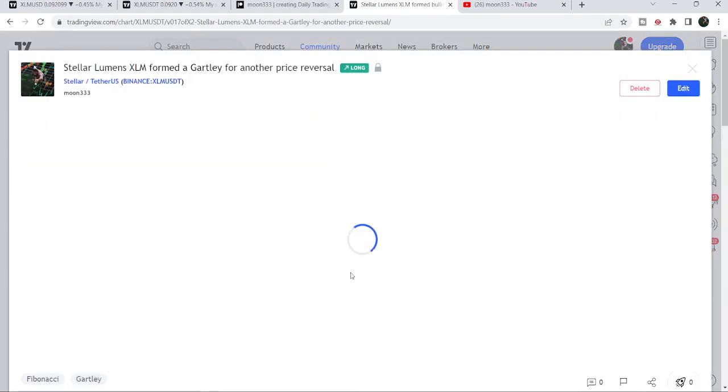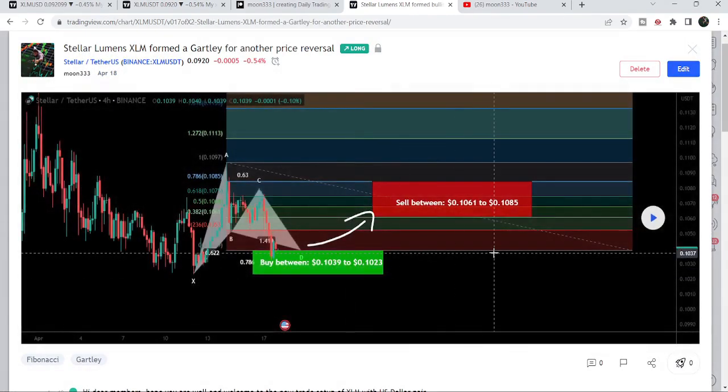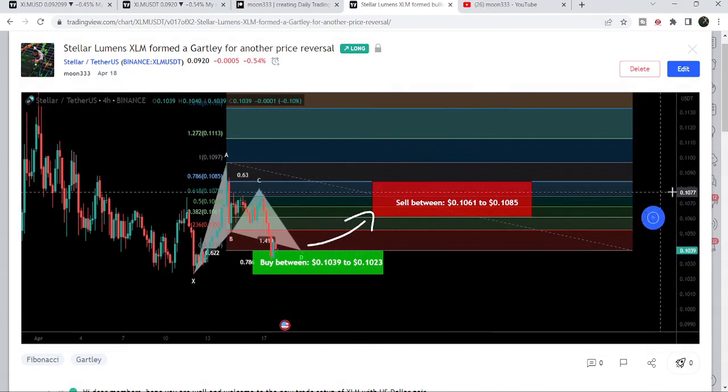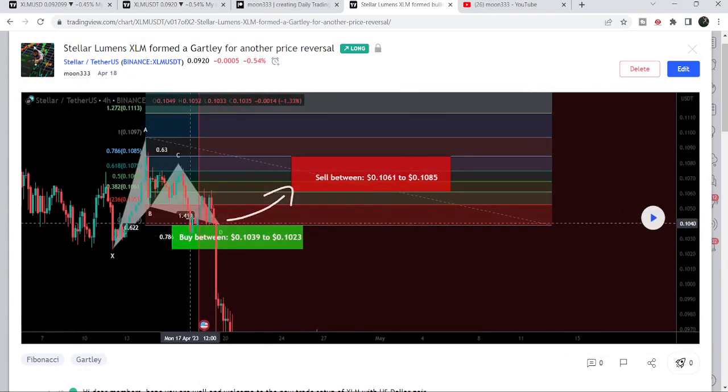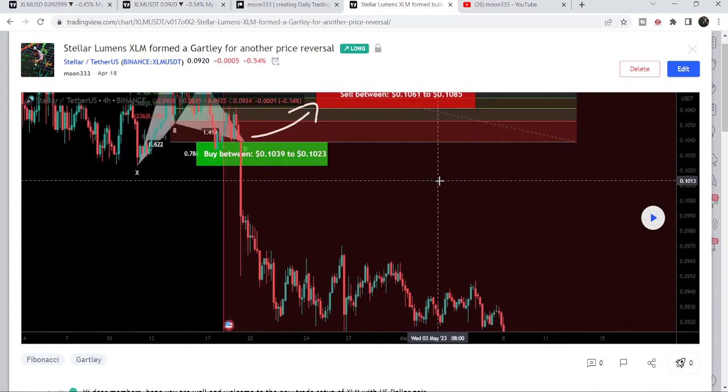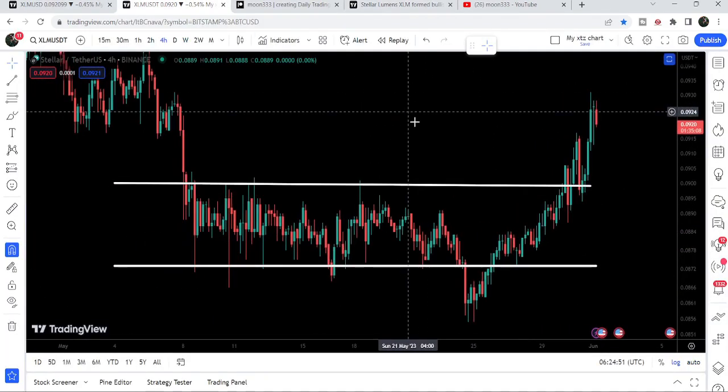Before this signal, I shared a harmonic bullish reversal Gartley setup that was formed on the four-hour timeframe chart with the US dollar pair, and I shared this idea on the 18th of April 2023. After playing that chart you can see that the price started a nice reversal, hit the sell targets, then again moved down, hit the sell targets again here, and then we had an extreme sell-off. Now let's move to the chart.